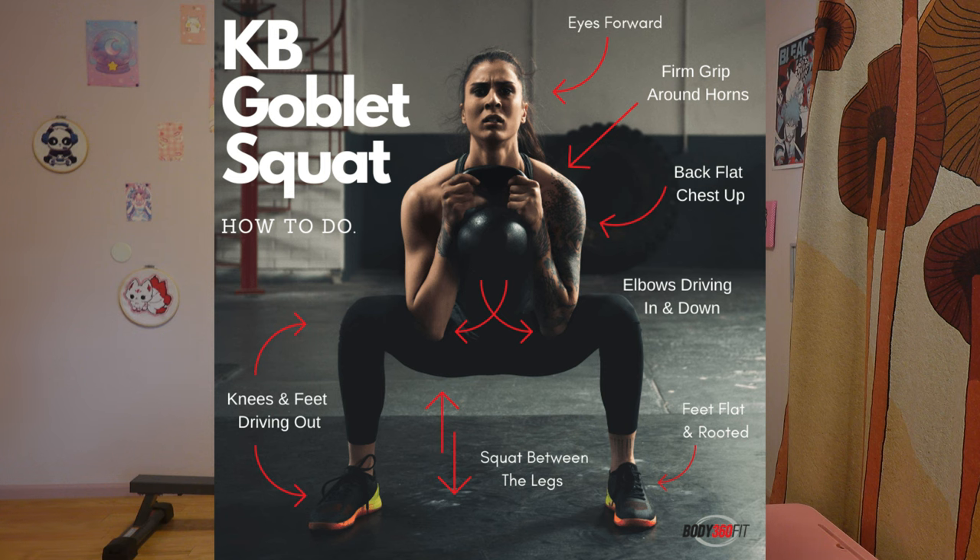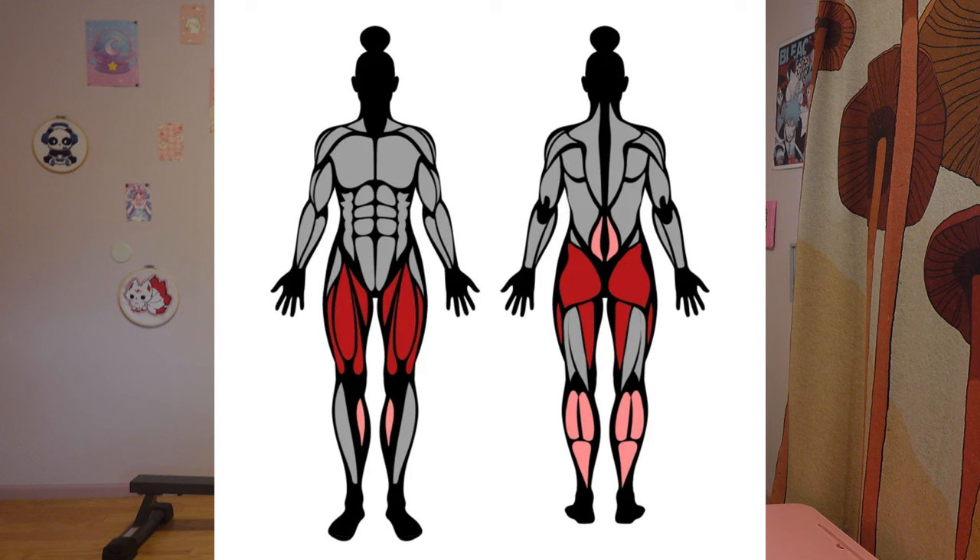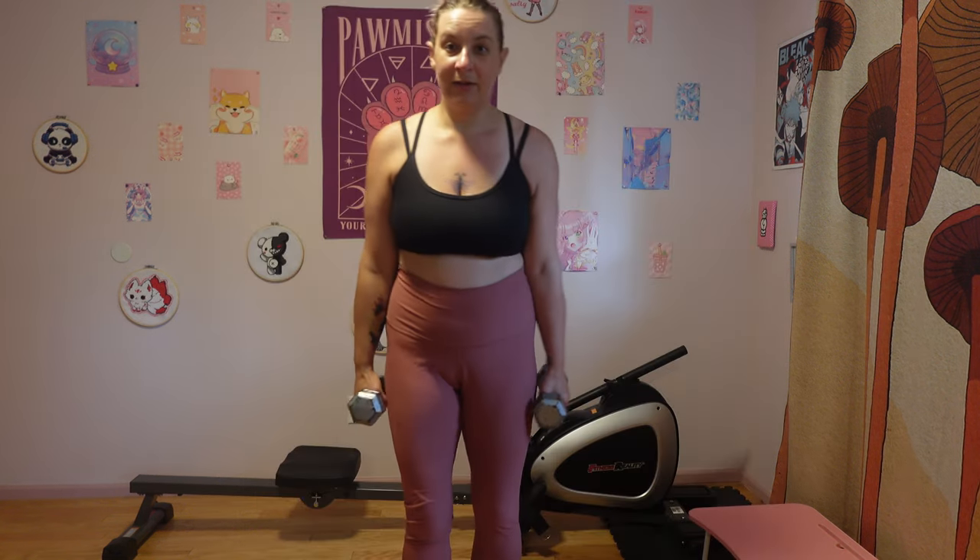Next are goblet squats. You hold the weights up at your chest, feet apart, and go down. You don't want to round forward — try to keep your back as straight as possible while bending down. Surprisingly, this doesn't hurt my knee; it's actually been helping heal it and build strength. I've noticed a good change in my ability to squat over time. Goblet squats are known to help your squat technique and range of motion. I do 14 of these since it works both legs at the same time. They work the calves, glutes, quadriceps, core, and hamstrings.